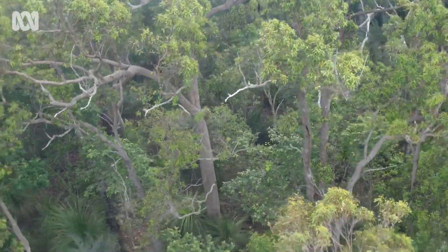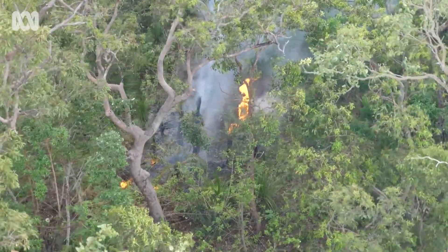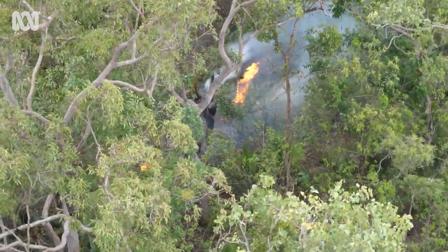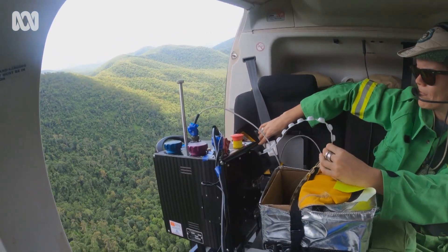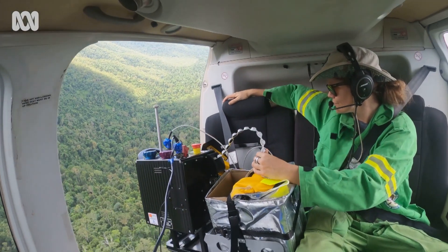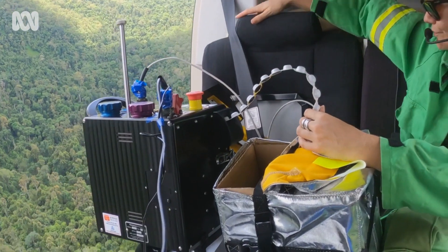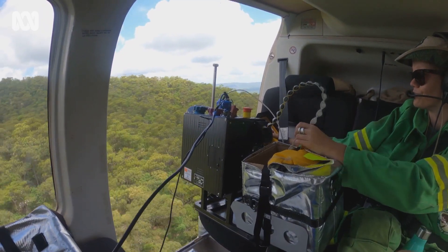By burning patchily you're not really displacing lots of wildlife from their home ranges and you're giving an opportunity for vegetation to re-sprout and seed as well. The device itself that we're using to drop incendiaries is linked to satellites, so it drops and records the location of every single incendiary.